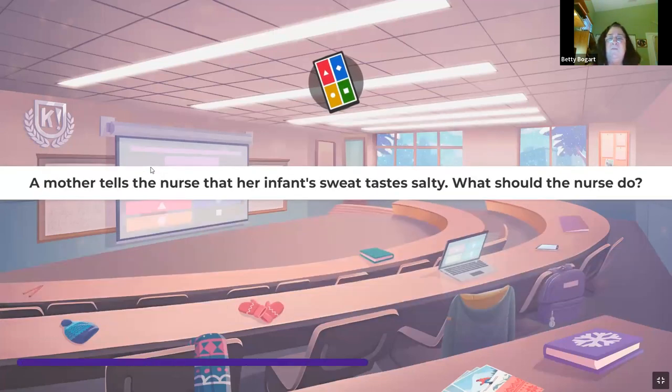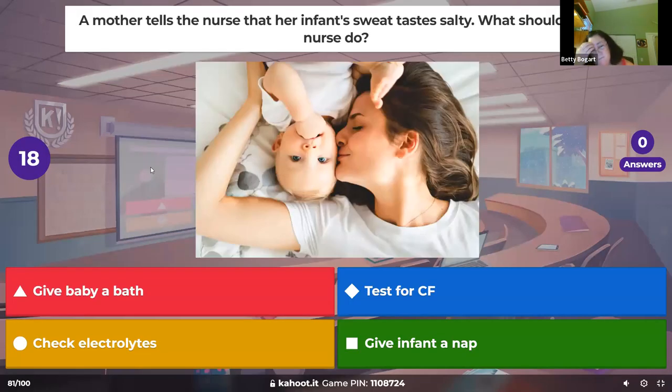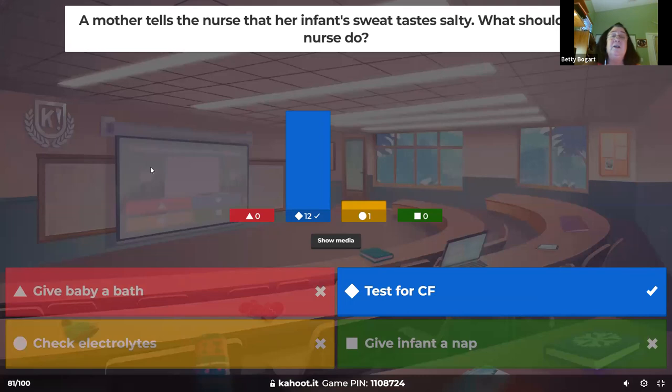A mother tells a nurse that her infant's sweat tastes salty — what should the nurse do? As I said, lick the kid — you will taste salt. We're going to test for cystic fibrosis by doing a sweat test, and we will find out.